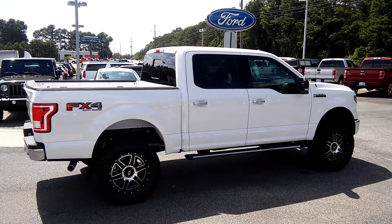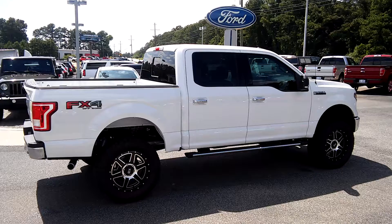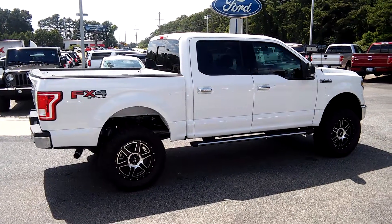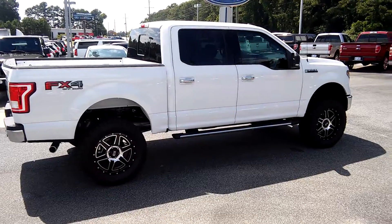Hey, how you doing Matt? This is Mark at Loganville Ford. Here's a 2017 Ford F-150 XLT with FX4 package I have in my lot. Let me give you a quick walk around.